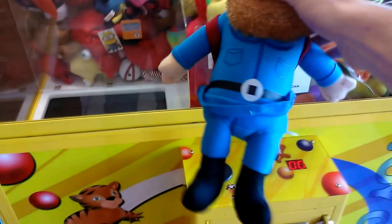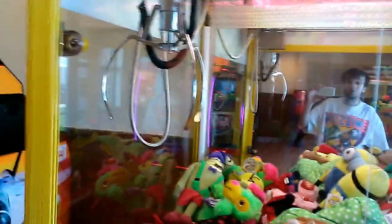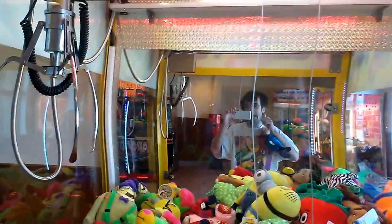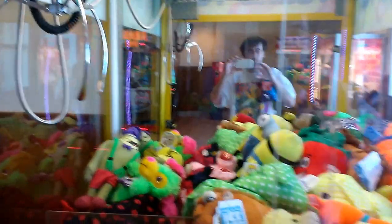Awesome! Cool beans. Got Yukon Jack. That concludes episode number 61 of Captain Amco vs. Toy Chess Claw Machine. This is Captain Amco signing out saying thanks for watching and have an awesome day and good luck clawing.